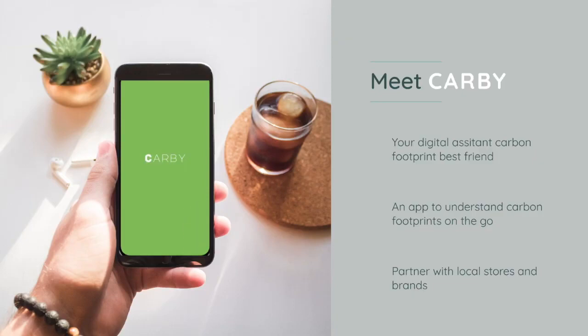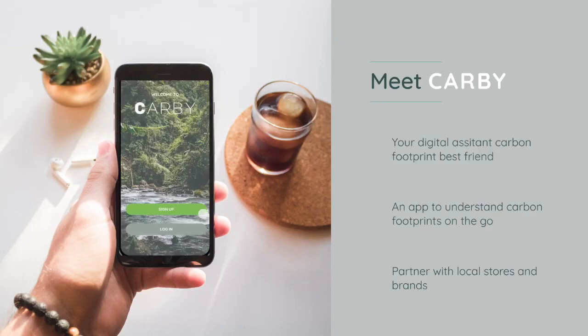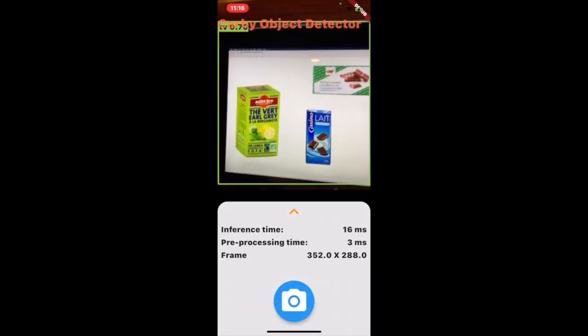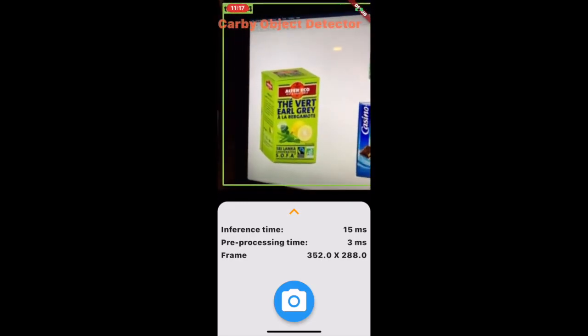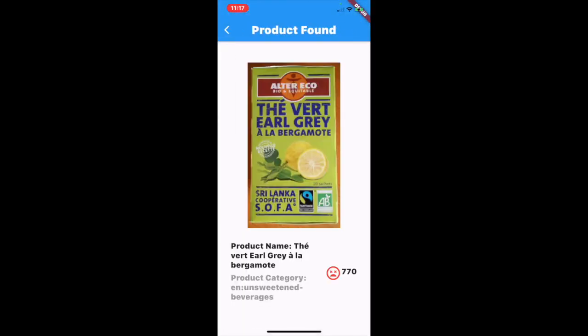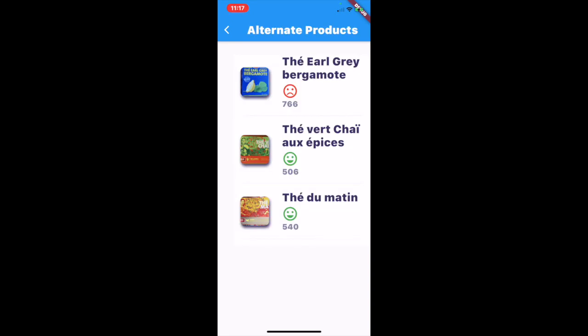To see our solution in action, we'd like to show you our working demo set up on Oracle. Welcome to this demonstration of CARBI. Let's analyze a few of these products. This one has a fairly high carbon footprint — there may be some other options for us to choose from. Indeed, there are a few additional options. They look compelling. Let's go find some more.